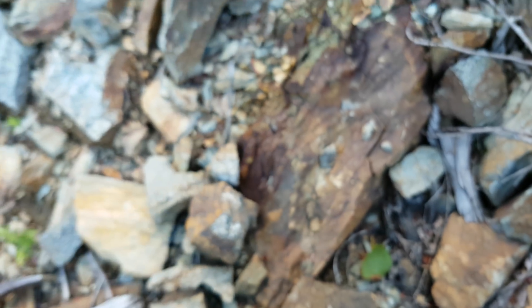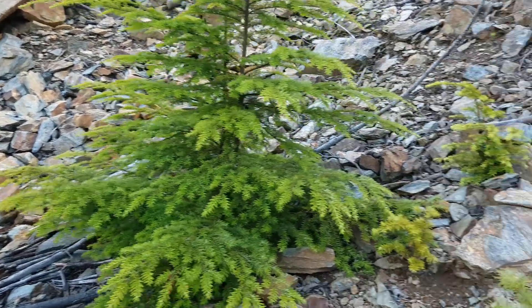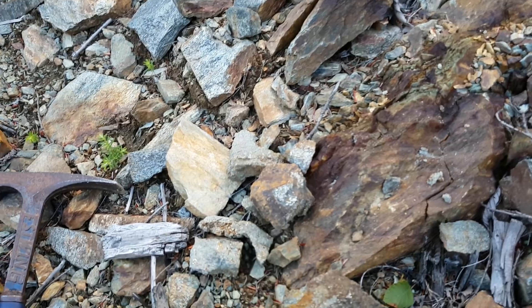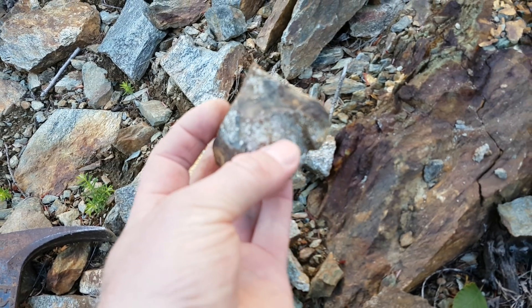So we'll post the assay results for all these. We're going to do a little more here — hammering and seeing if we can find a couple more samples. But we'll post the assay results for the first showing and then this small little vein, as well as these grab samples, at the end of the video. Hope everyone enjoyed and thanks for watching.